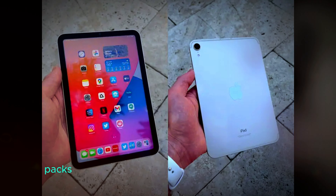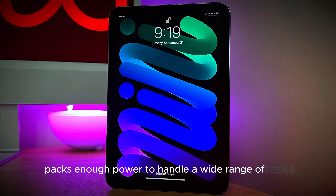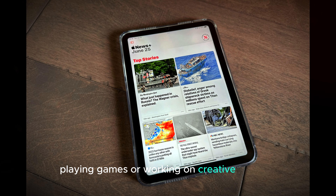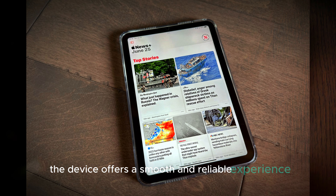Despite its small size, the iPad Mini 7 packs enough power to handle a wide range of tasks. Whether you're browsing the web, streaming videos, playing games, or working on creative projects, the device offers a smooth and reliable experience.